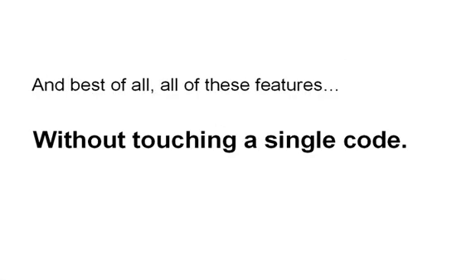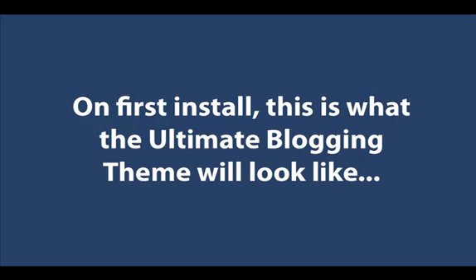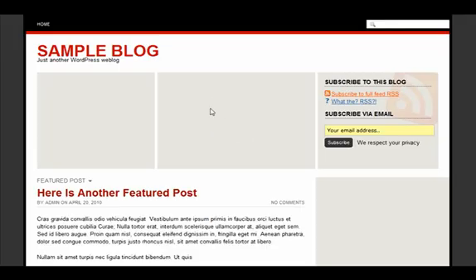I've prepared a quick presentation for you showing the features of the Ultimate Blogging Theme. Here it is.